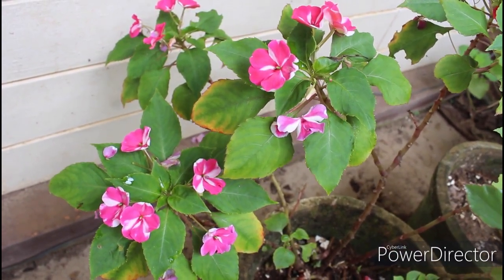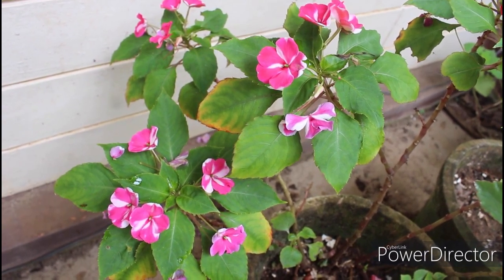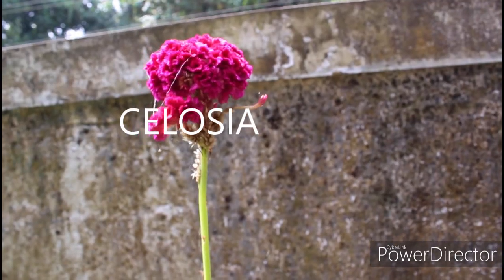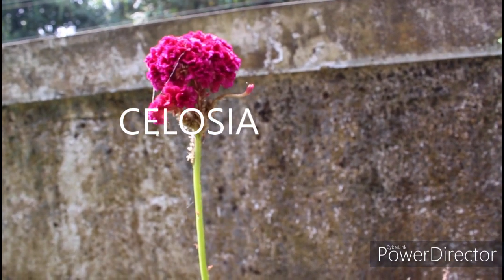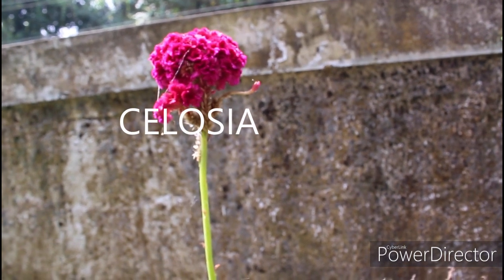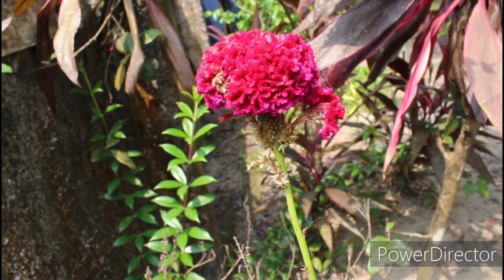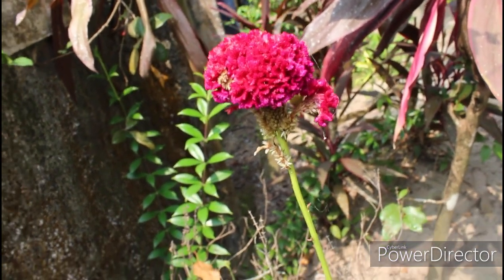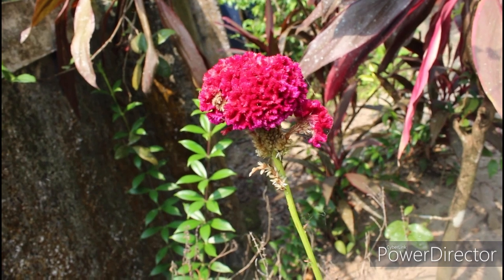This is wool flower or cockscomb. The scientific name is derived from a Greek word meaning 'burning.' This is an edible ornamental plant which is seen in East Africa — meaning you can actually eat it.